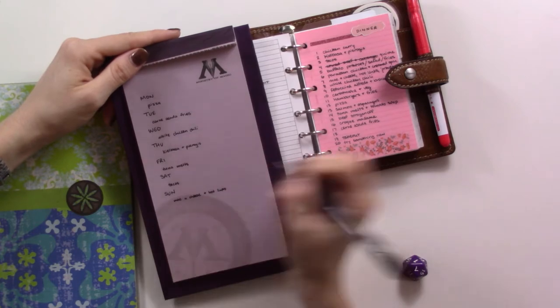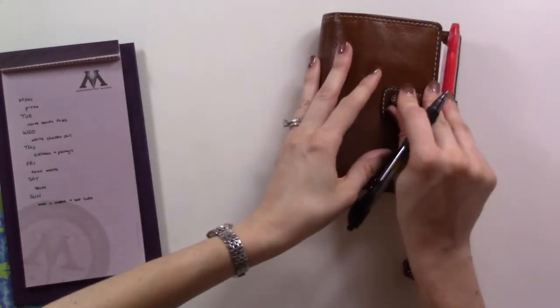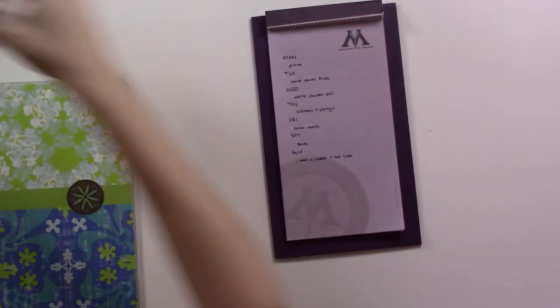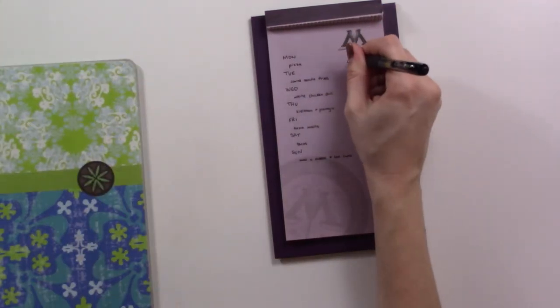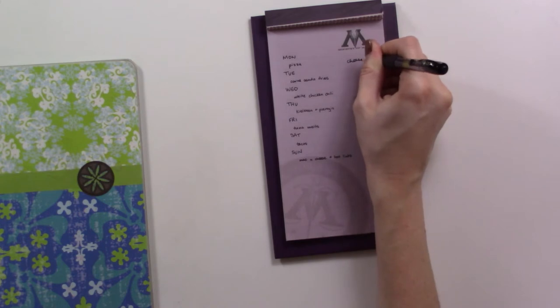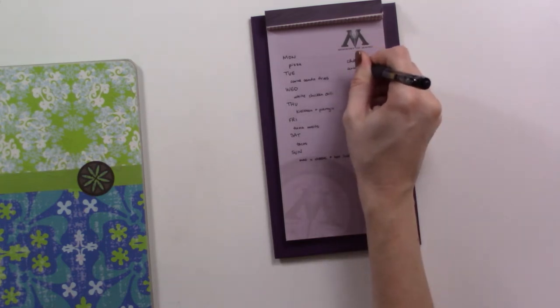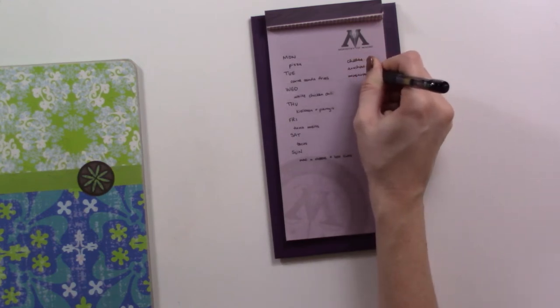Now we have to make our grocery list. I'm fancy so I'm going to get a cheese pizza and a can of anchovies and some mushrooms, because I like mushroom anchovy pizza.